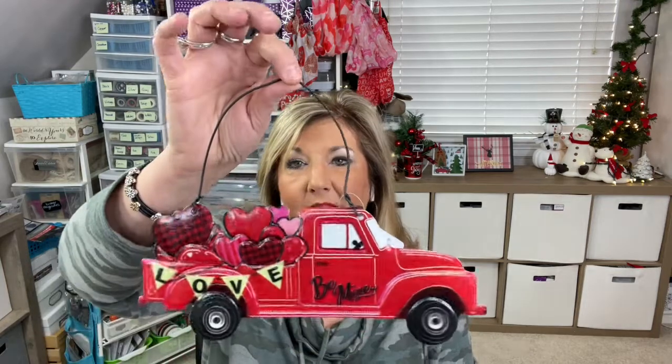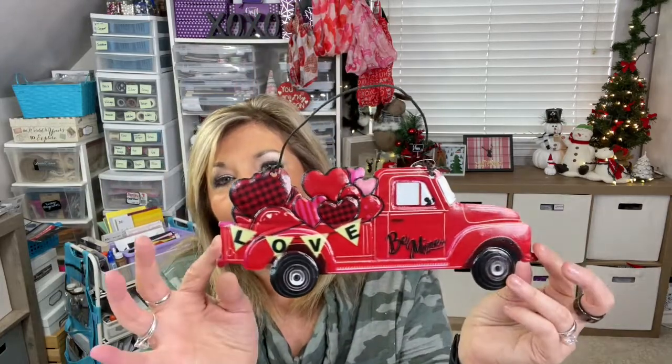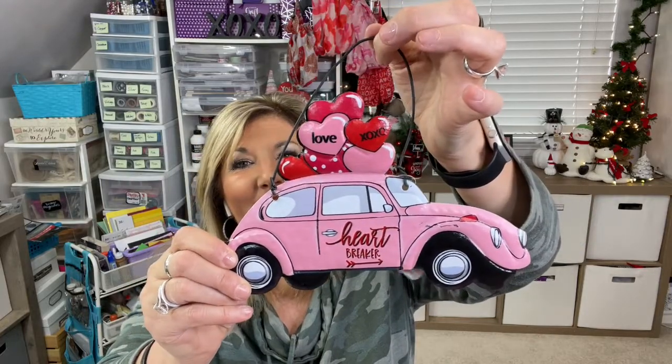I did find a couple of other little decor pieces that hang. They had the truck, which would be so cute on a wreath — how cute is that? But they also had the Volkswagen Bug. Look at that — the Love Bug, if you remember that movie. It says 'Heartbreaker' on it. I did get a couple of those because I have someone in mind to make something for.